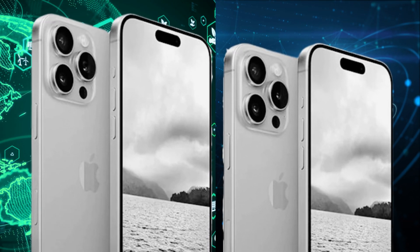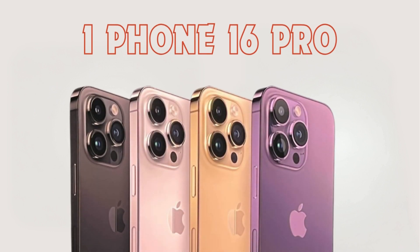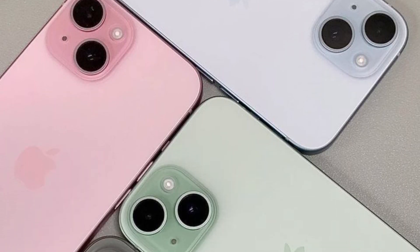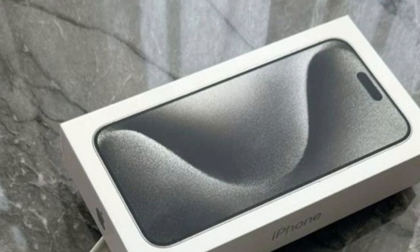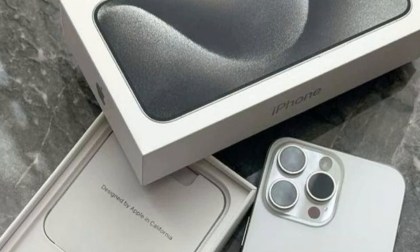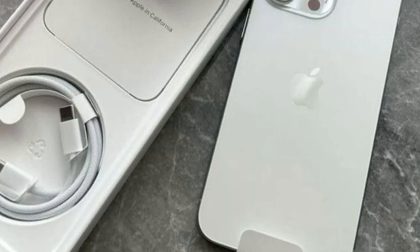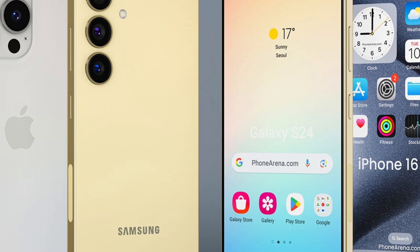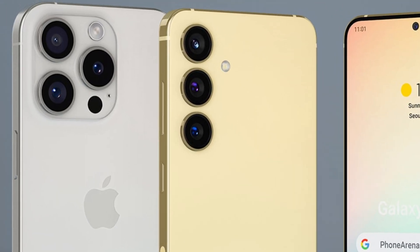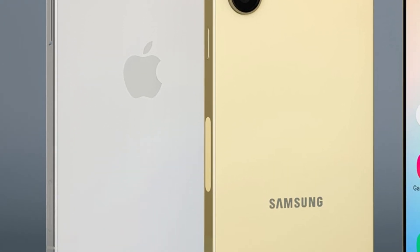At first glance, the new camera arrangement on the iPhone 16 might just seem like a stylish tweak, but there's more to it than meets the eye. Let's dissect how this seemingly simple design change is a game-changer for virtual reality enthusiasts. The iPhone 16 introduces a camera setup explicitly designed for spatial video recording. Spatial video allows for capturing scenes with depth, distance, and direction, creating an immersive experience that's perfect for VR. And when it comes to VR, the Vision Pro VR headset — or the spatial computer, as it's dubbed — will be your gateway to new worlds.